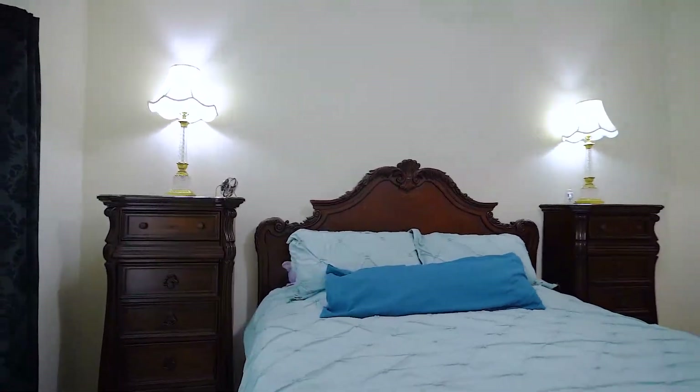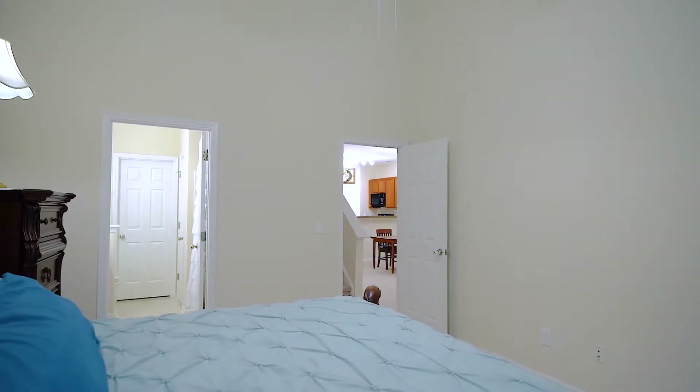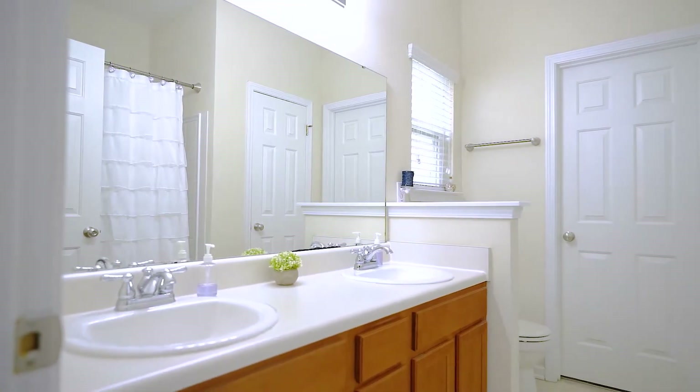The master suite on the main floor has everything you want in a master bedroom. It features a large living space with vaulted ceilings for plenty of design ideas, a large walk-in closet, and a private bathroom with a cozy garden tub shower and a spacious double vanity.